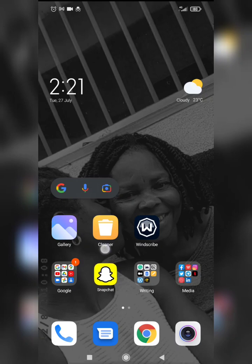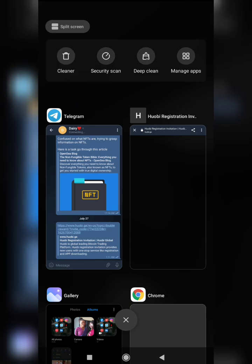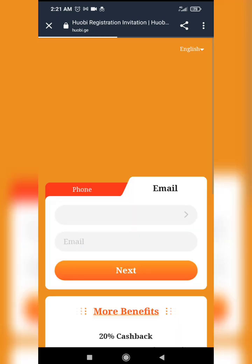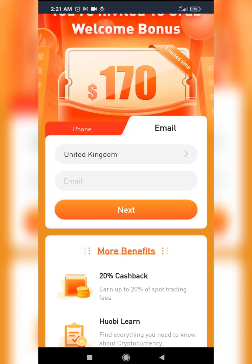Hi guys, good morning. In this short video I'm going to be showing you how to register on the HowBe Global platform. First of all we want to use my registration link, so come here, click on this, and it brings us to the HowBe Global platform. I have two options for registration.